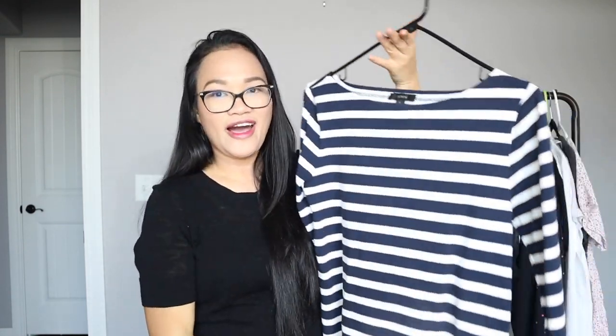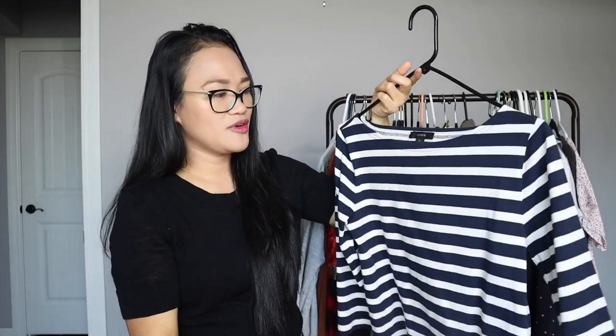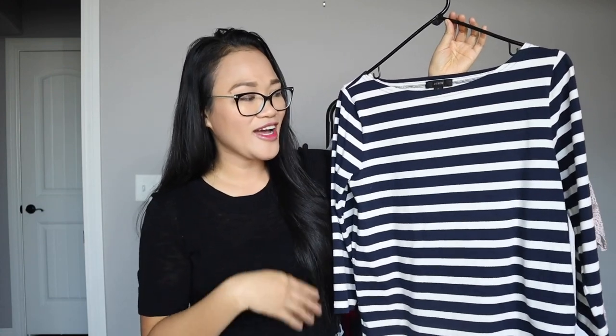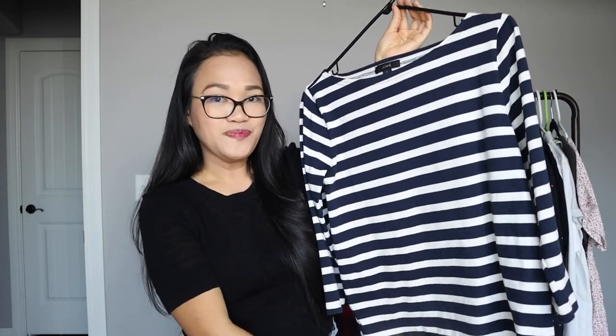Every woman's closet should have at least one striped t-shirt or blouse, so I added one. It has a very sailor kind of vibe to it. It's by J.Crew — I got it for a dollar from the thrift store, brand new without tags, so I'm really happy about that. It's a size small. I know some of you might steer away from horizontal stripes because they can make you look wider, but if you pair it with the right bottoms and know how to play around with this print, it can look good and very chic.